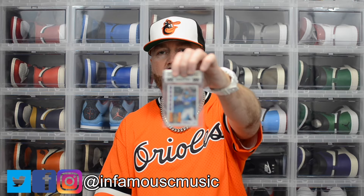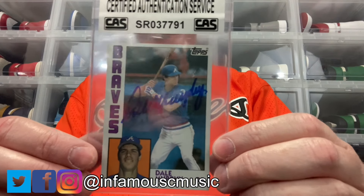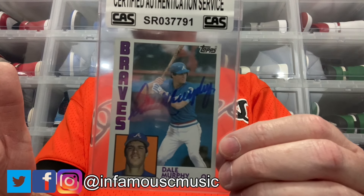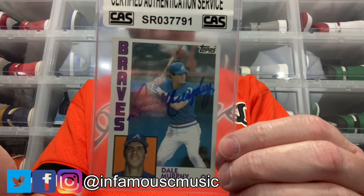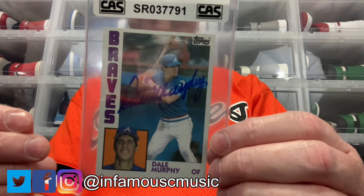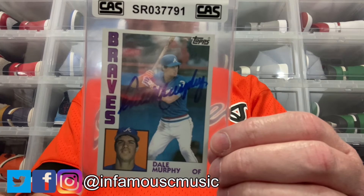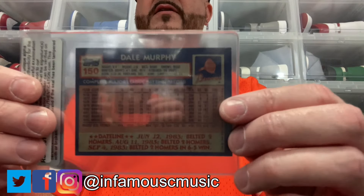Next up is a 1984 Topps Dale Murphy signed in blue. I already have this card — I actually have all of Dale Murphy's cards from his rookie season to his last season, all signed Topps base cards. I'm also putting together an '84 team set, so I wanted an extra copy to go with the team set without having to pull the one I already have.